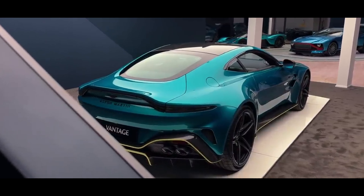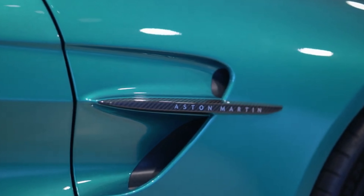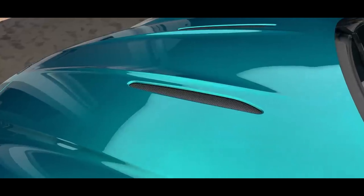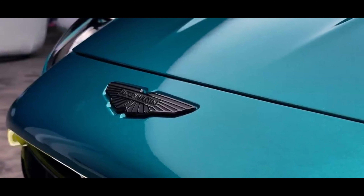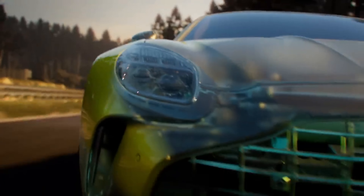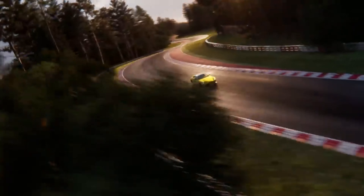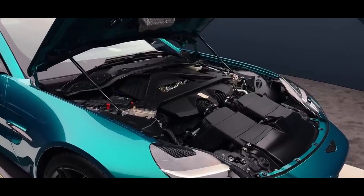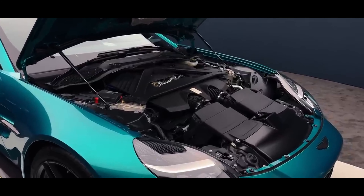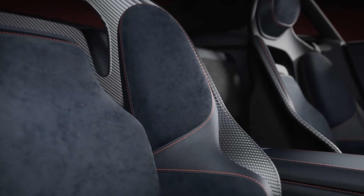Regrettably, the 12-cylinder Vantage is no more, but the fresh V8 model brings a 128hp boost compared to its predecessor, alleviating any concerns about its reduced cylinder count. The Vantage's agile chassis receives a performance boost with revised suspension geometry and upgraded dynamic software, while the petrol V8 engine delivers exhilarating acceleration paired with a melodious exhaust soundtrack.